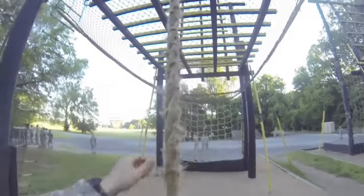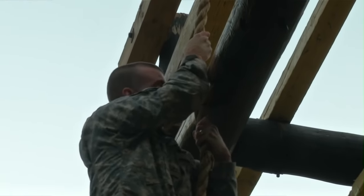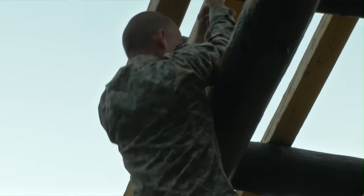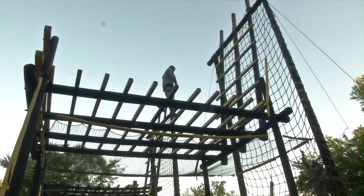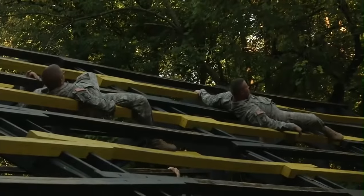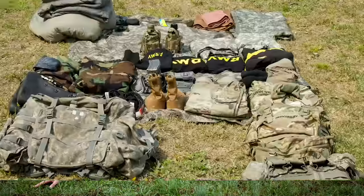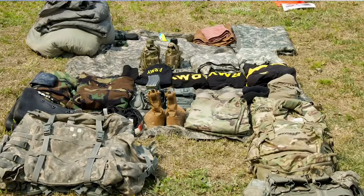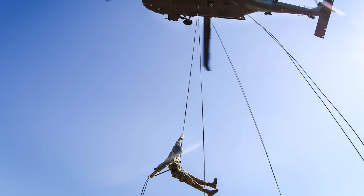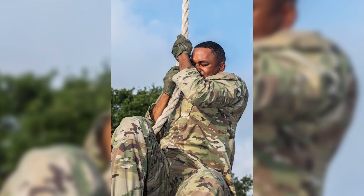Zero Day begins with a pass-fail obstacle course event, a two-mile run, and extensive physical training, followed by a meticulous layout. Air Assault School has a 50% pass rate overall, with 15% failing out on the first day.